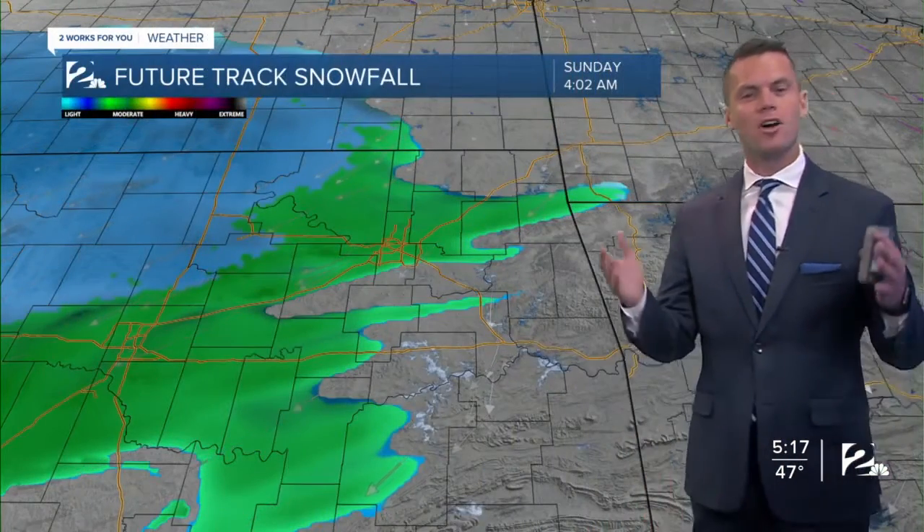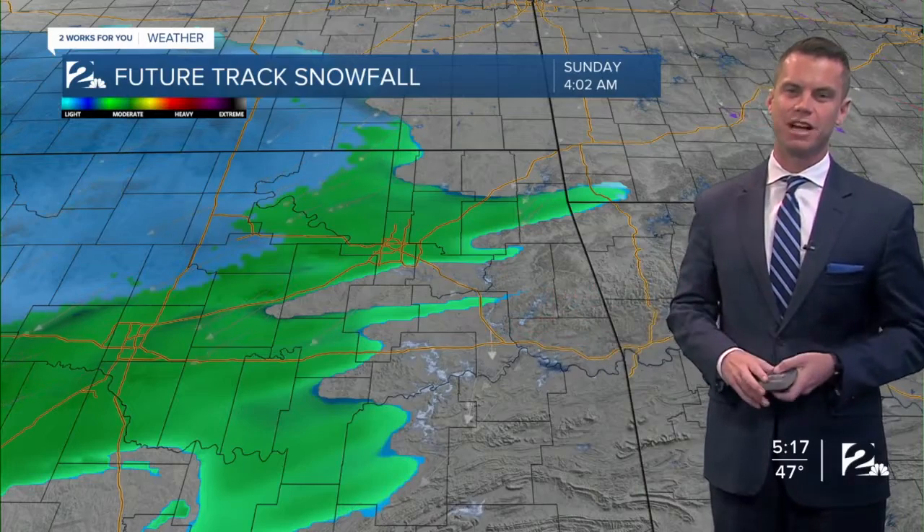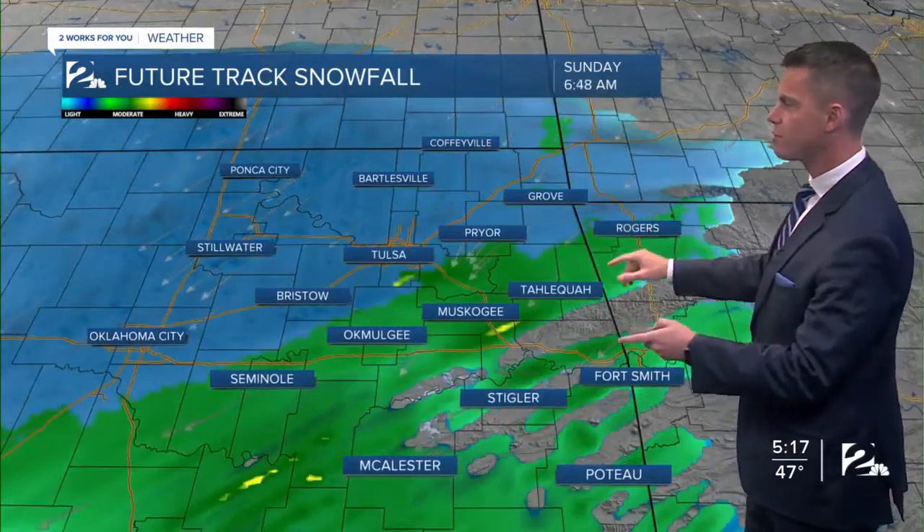Looks like a fun Christmas gift — also, it could be great for getting rid of snow as well. All right, let's look at our FutureTrack rainfall as we track snow moving in by Sunday morning, as we see on our FutureTrack radar.